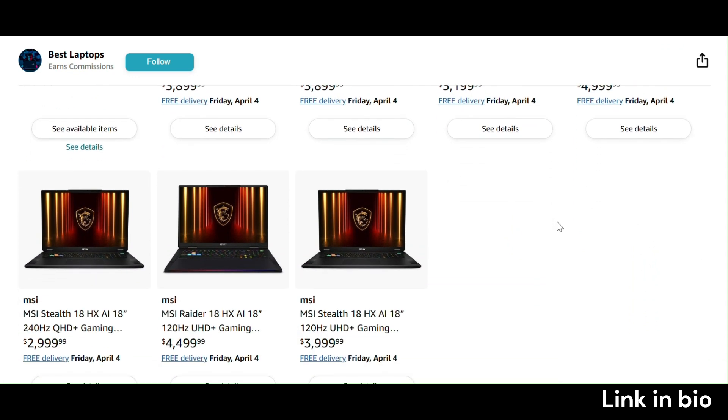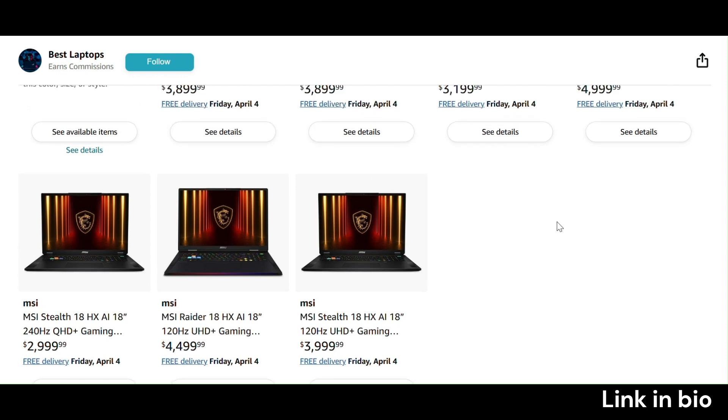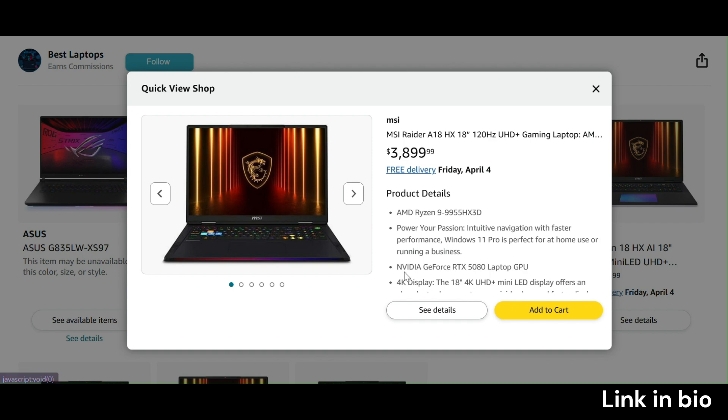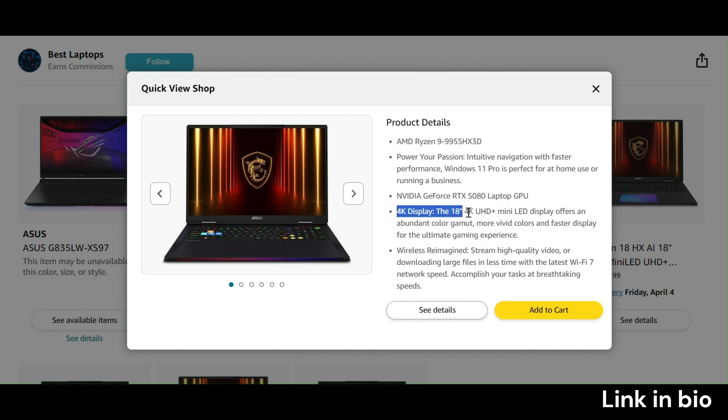We're talking 7,680 CUDA cores, 16GB of lightning-fast GDDR7 memory, and cutting-edge tech like DLSS4 and next-level ray tracing. Whether you're a hardcore gamer blasting through 4K titles or a creator pushing the limits of video editing and 3D rendering, these laptops have you covered.